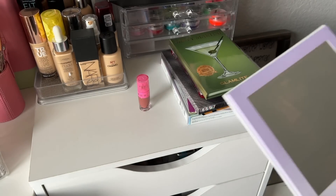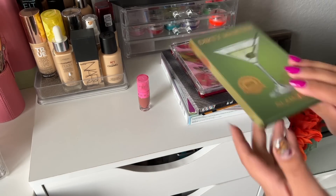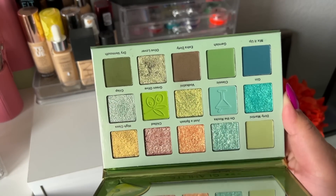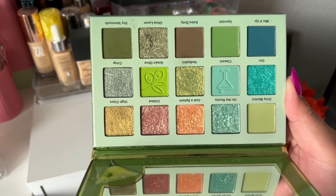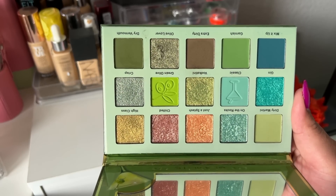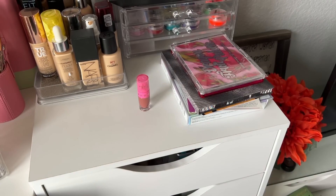On the other hand, I used the Dirty Martini from Glam Light and I actually really liked the formula on this one. I used both palettes at the same time so I could compare formulas, and this one is way better formula. So I'm going to keep the Dirty Martini and get rid of the Michaela palette.